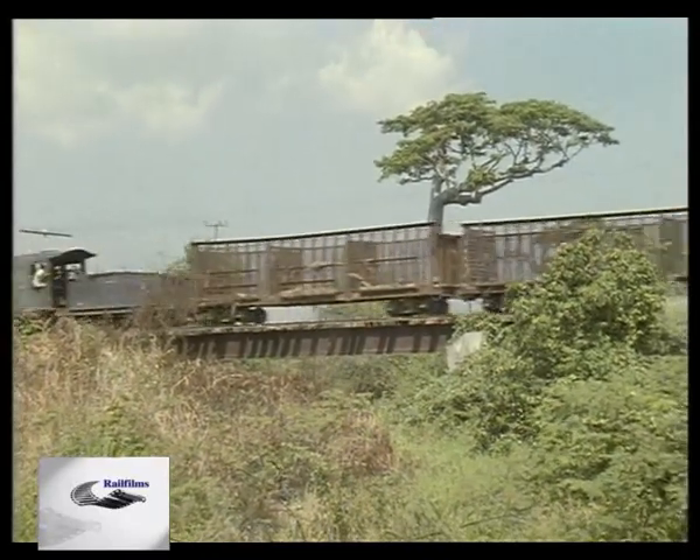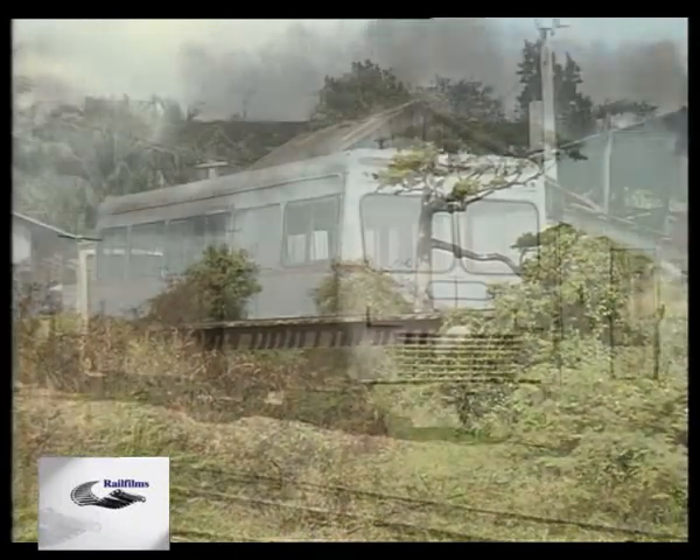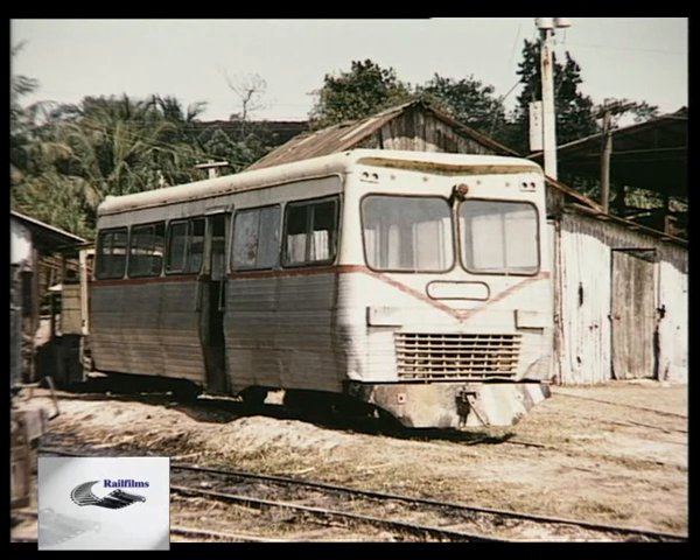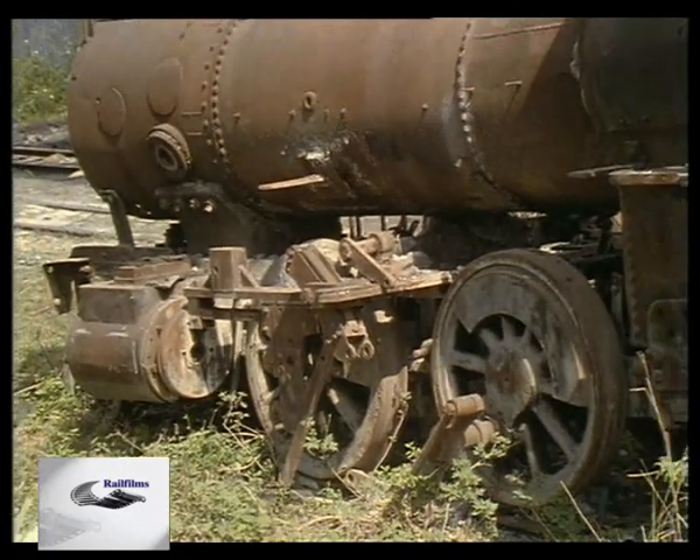Propelling empties at speed is nothing unusual in Cuba. Also unshed is this unusual rail car and this dumped 99-year-old Baldwin 2-6-0.